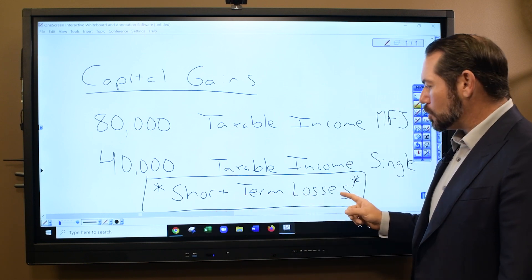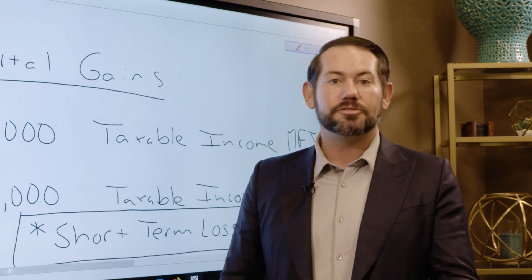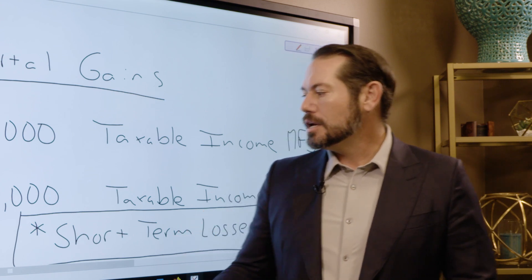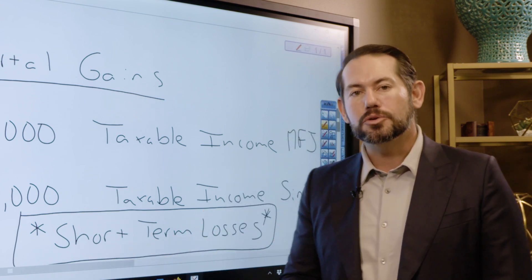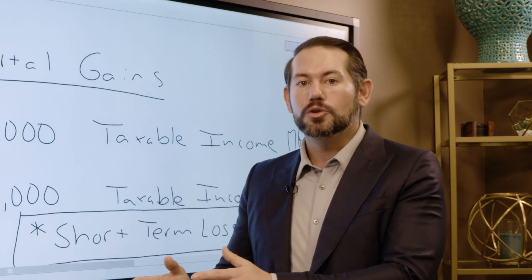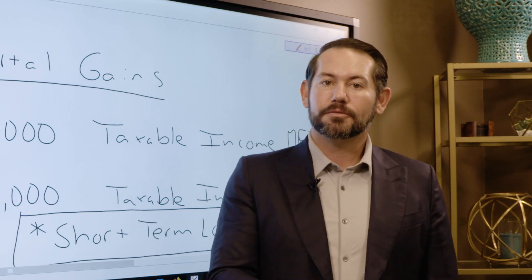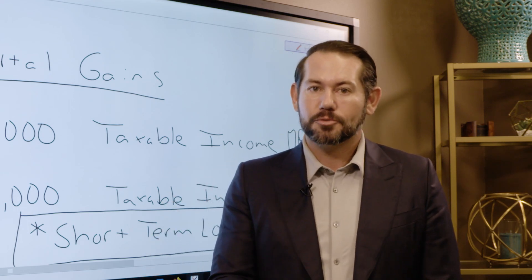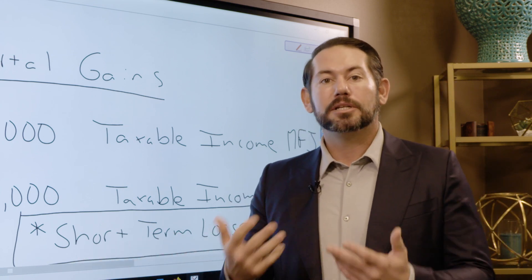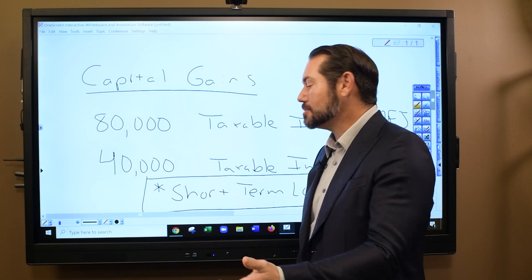It's important to keep in mind that short-term losses inside your investment account are more valuable than long-term losses. Short-term losses can be used — up to $3,000 per year — to offset ordinary income. You can't use long-term losses to offset income, and income tax rates are higher for most people than investment tax rates. So take your short-term losses in your non-IRA accounts; up to $3,000 can offset income and potentially save you taxes.